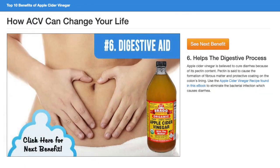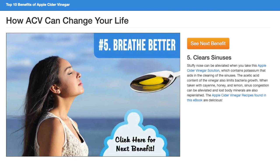Apple Cider Vinegar is believed to cure diarrhea because of its pectin content. Pectin is said to cause the formation of fibrous matter and a protective coating on the colon's lining. You can use the Apple Cider Vinegar recipe found in the e-book to eliminate the bacterial infection which causes diarrhea. A stuffy nose can be alleviated when you take this Apple Cider Vinegar solution, which contains potassium that aids in the clearing of the sinuses. The acetic acid content of the vinegar also limits bacteria growth.